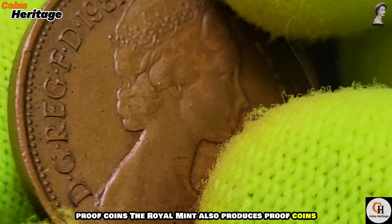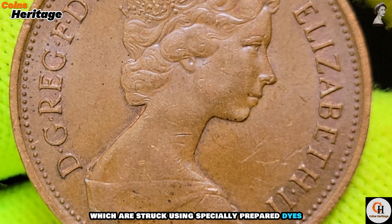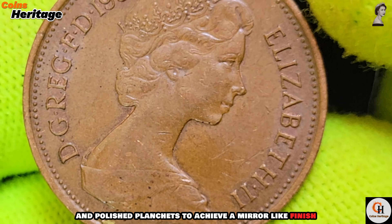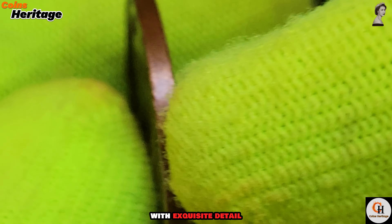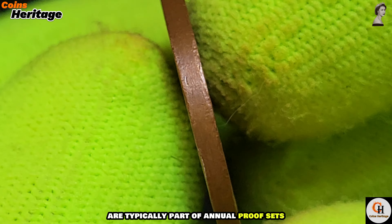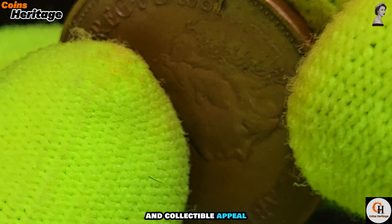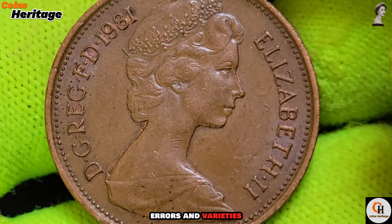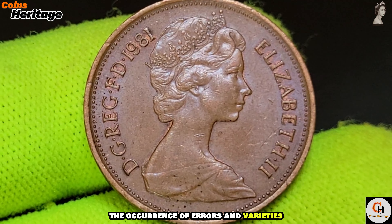Proof coins: the Royal Mint also produces proof coins, which are struck using specially prepared dies and polished planchets to achieve a mirror-like finish with exquisite detail. Proof 1981 two new pence coins are typically part of annual proof sets and are prized for their quality and collectible appeal.